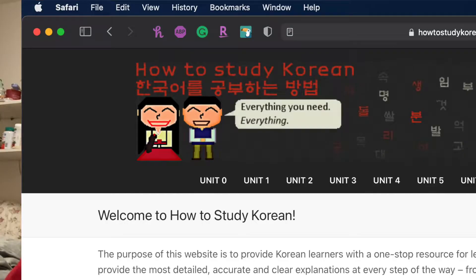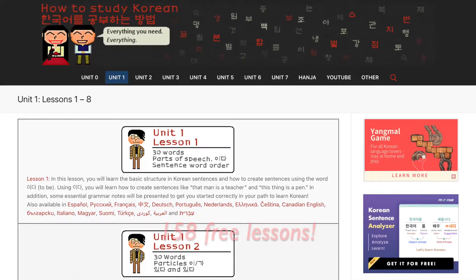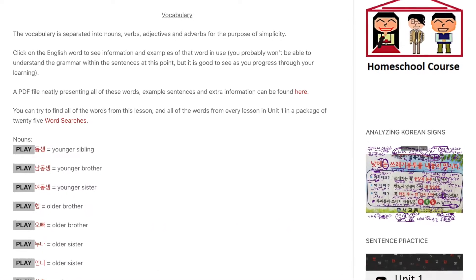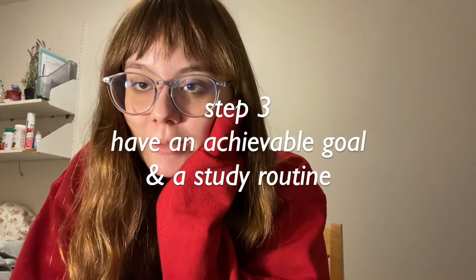There are obviously a lot of textbooks out there, but textbooks like Yonsei and Ewha — the ones Korean universities have made — from what I've heard, they're not as good for self-studying. The last resource I'll mention is How to Study Korean, which isn't a textbook, it's a website. It gives you vocabulary for every lesson, then goes through grammar points, and I think it's really helpful.